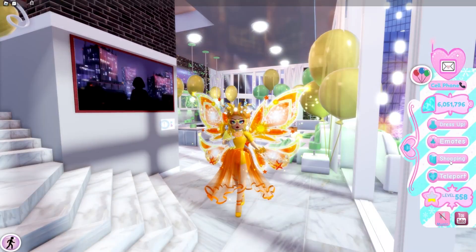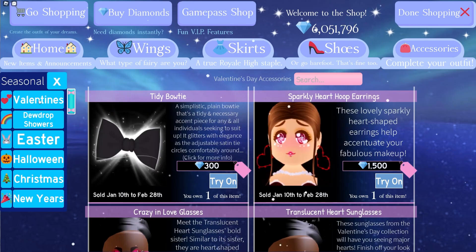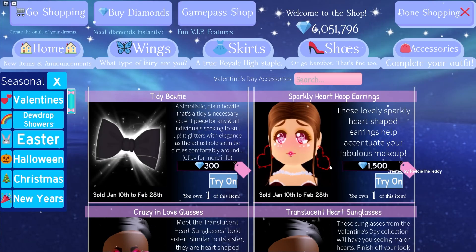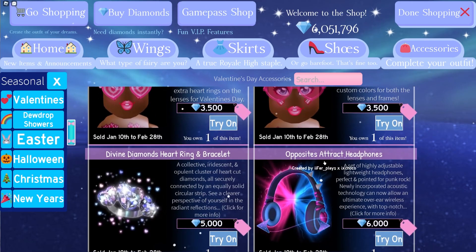First things first, we are going to go ahead over to the shop, go to accessories, hit seasonal and press on Valentine's! You will see the Valentine's items all say that they go back on sale on January 10th and then stay on sale until February 28th. It's next week that they will be going back on sale, so you guys will be able to obtain these items again very, very soon!